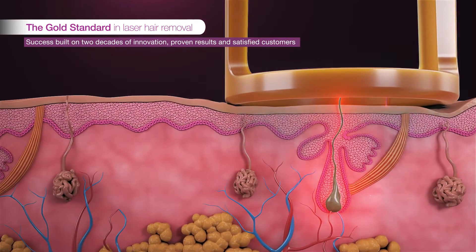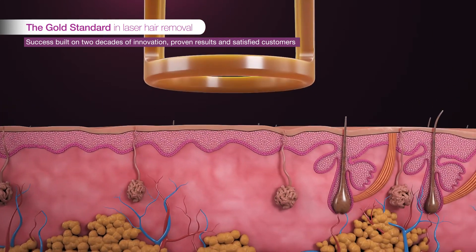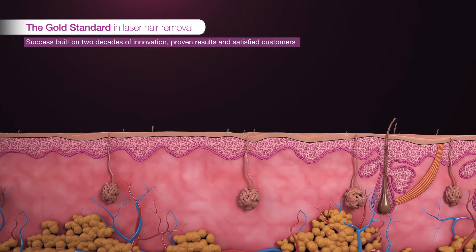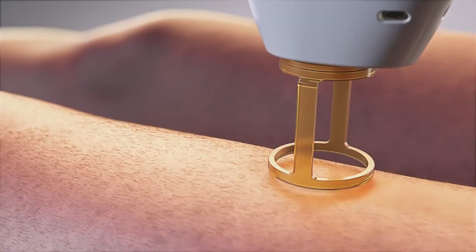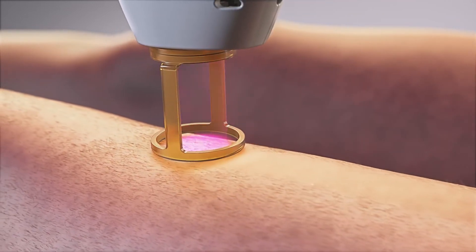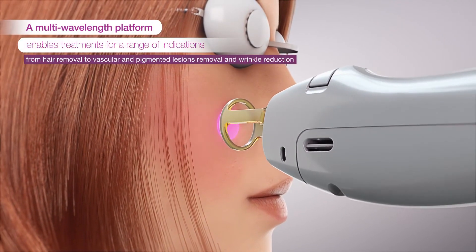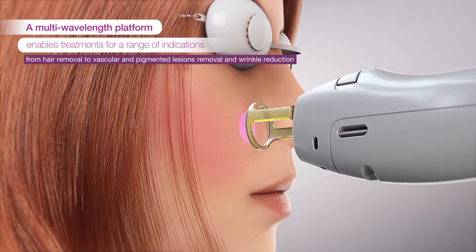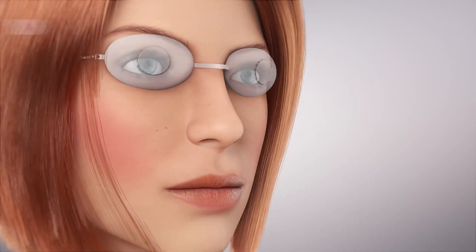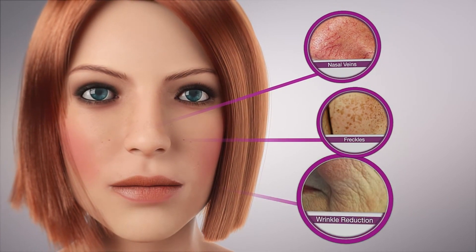In milliseconds, a laser pulse penetrates deep into the hair follicle, destroying the hair at its base, delivering results with minimal discomfort. Gentle Max Pro offers an ultra-fast treatment with proven, consistent performance and excellent results. Its versatility makes it effective for different types of aesthetic clinical cases, such as nasal veins, freckles, and even wrinkle reduction.